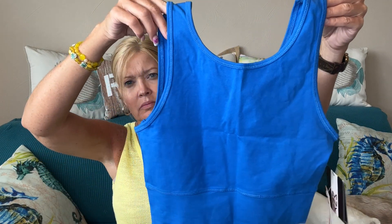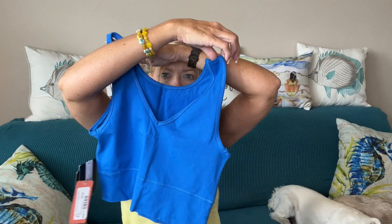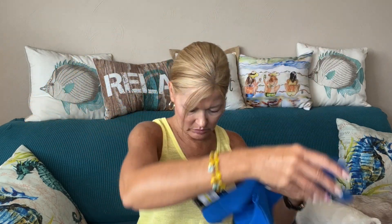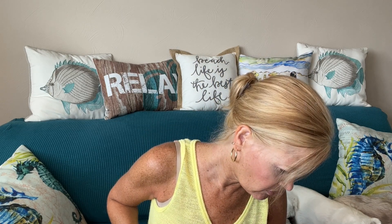Next I have a reversible crop tank called Skydiver by Andrew Marc — Mark New York Performance. It's gorgeous and I almost feel like this should be reversible — you could wear it with the V in the front or the back. I love the color! It is indeed reversible, so super versatile.